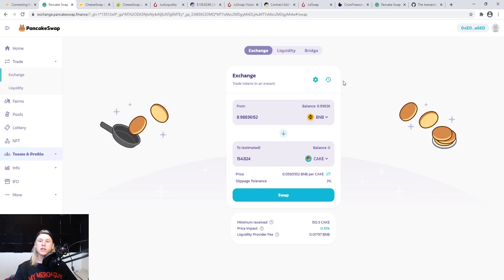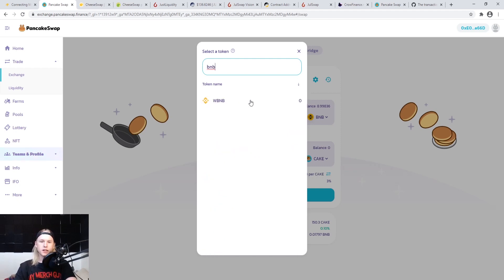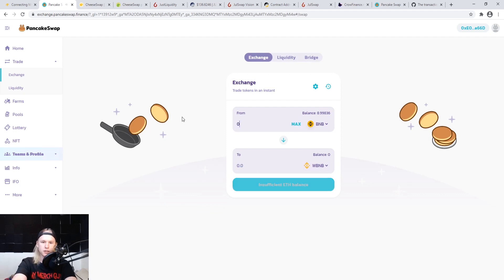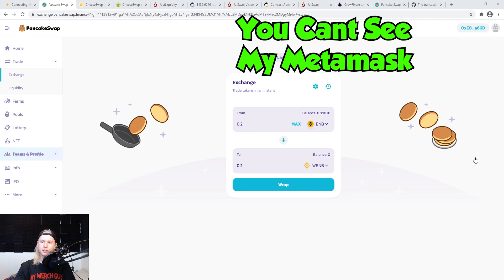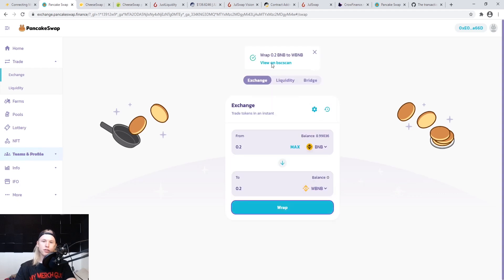Let's do a basic transaction to show how cheap the fees are. I'll wrap 0.2 BNB — when you confirm it pulls up the total fee and it's essentially nothing. It shows Ethereum in the interface but don't stress about that; this is an Ethereum-format wallet and the BSC address looks like an Ethereum address — that's okay. You can always do a small test send first to confirm it works. And there it goes — you can see it already went through.